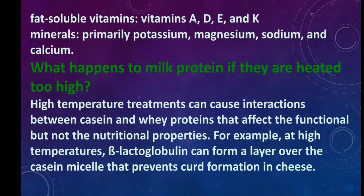What happens to milk proteins if they are heated too high? High temperature treatments can cause interactions between casein and whey proteins that affect the functional but not the nutritional properties. At high temperatures, beta-lactoglobulin can form a layer over the casein micelle that prevents curd formation in cheese.